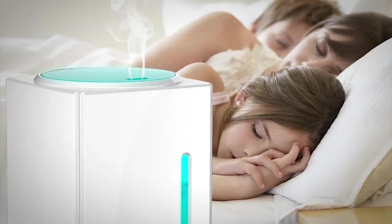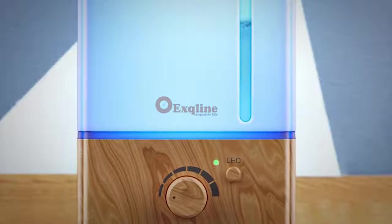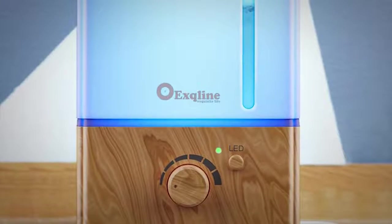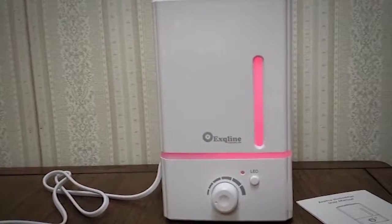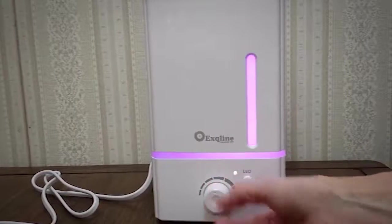Plus, the operation is virtually silent, making it ideal for your bedroom at night. Reviewers absolutely love this essential oil diffuser from Excline, writing that it lasts for quite a long time per fill and looks attractive. Many also love that it serves as a humidifier, helping to combat dry skin and other common issues in the winter.